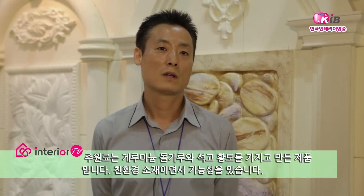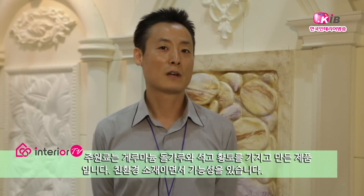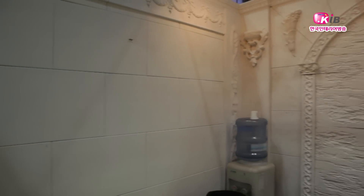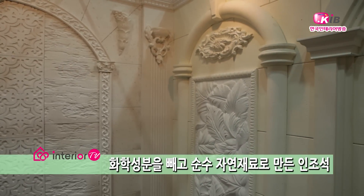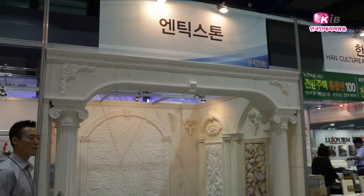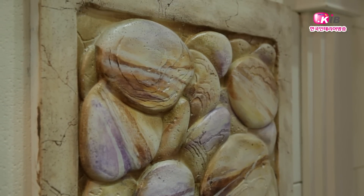엔티스톤은 게르마늄 돌가루, 석고, 황토를 소성시켜 만든 친환경 기능성 제품입니다. 원적외선을 방사하는 게르마늄과 항균작용이 뛰어난 천연 황토가루를 사용하여 화학성분이 함유된 기존 제품과 달리 건강을 생각한 친환경 소재를 사용했습니다. 또한 높은 내구성을 자랑하는 건축용 석고와 불연제를 사용하여 강한 충격이나 화재에도 안전한 장점을 갖추고 있습니다.